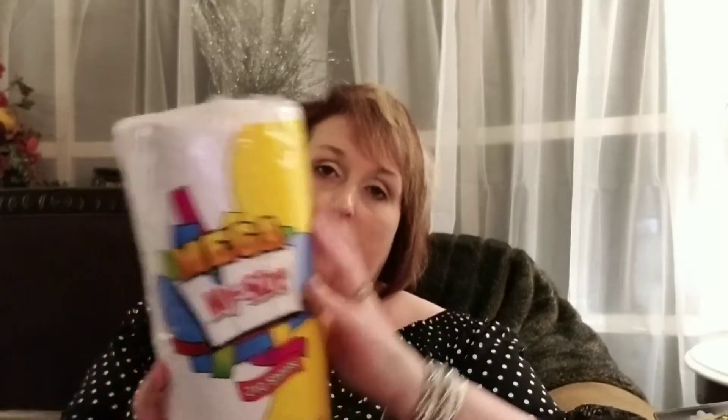These paper towels are the Mega My Size brand, 210 sheet paper towels. We buy these a lot when we can find them, because you get 100 more sheets in this roll than you normally would at the Dollar Tree. We buy paper towels left and right at my house, so I'm always picking up at least two or three rolls every time I go. I like those better just because you get more sheets in a roll.